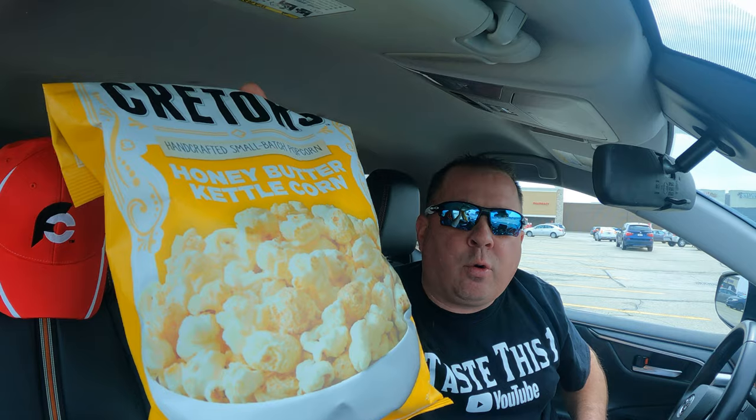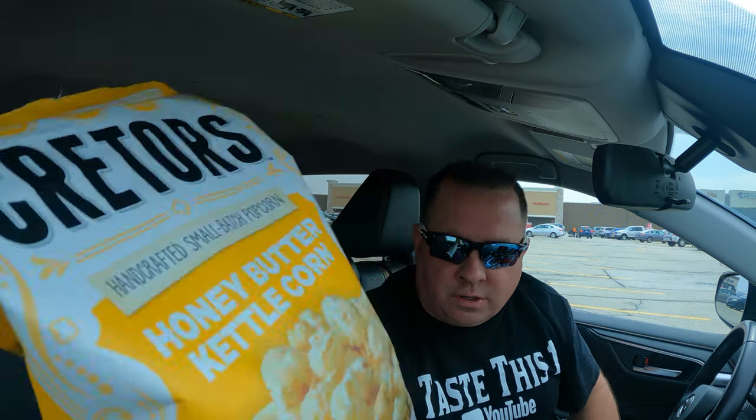I can't believe I've never had this before. From a packaged popcorn, this is going to be probably the highest score I've given. I gotta take into account that it comes out of a package, but the flavor is awesome. I'm giving it an A-93. An A-93 for a bag of popcorn is off-the-charts ridiculous — great job, Creeders. I've never had this brand before and I'm kind of mad that I haven't. This honey butter kettle corn is great, so go out and try this. Come back to this video and let me know your grade, your score, your thoughts — let me know if I'm completely out of my mind giving it a 93.